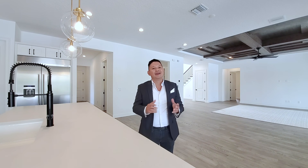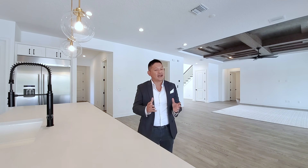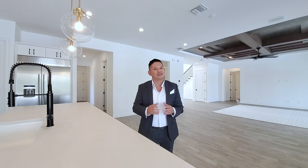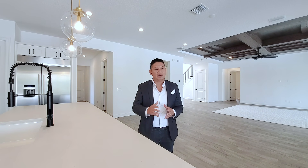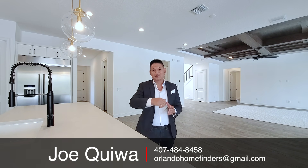Hey guys, what do you think about this tour? As you can see, this home is gorgeous — it doesn't have the furniture yet, so I'm going to film a before and after so you can see the space differences with furniture in it. This will be the model for this small community here in Lake Nona — a luxury builder. There are under 20 lots in this community, so this is your opportunity. The house is under 4,100 square feet at 4,020, four bedrooms, three-and-a-half bath, two-story, three-car garage. If you want to see this, give me a call — Joe at 407-484-8458 — or email me at orlandahomefinders@gmail.com. Please like and subscribe, hit that bell for instant notifications, comment below. I truly appreciate you guys joining me on this tour — have an amazing day and I'll see you around the neighborhood.